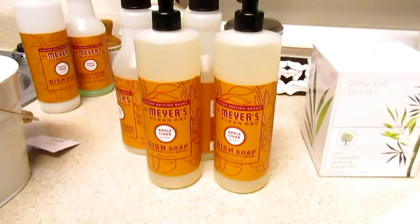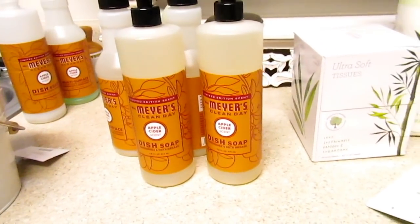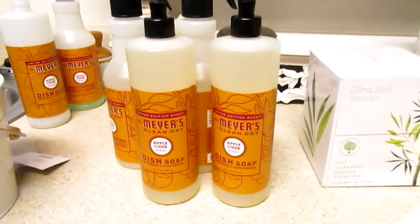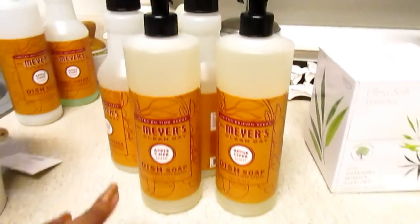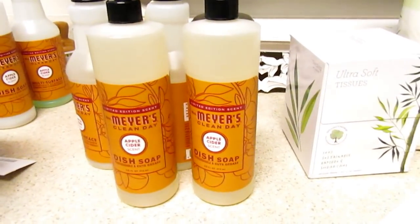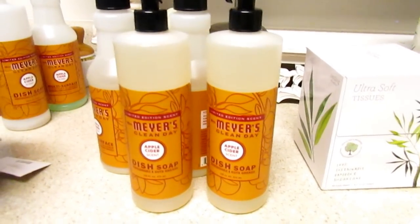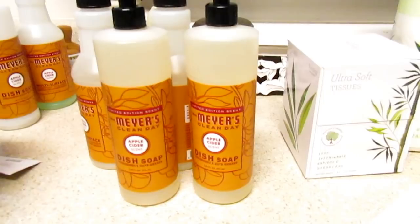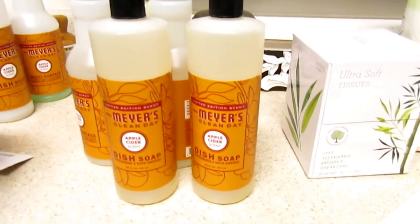I don't want to review everything in detail in this video — maybe I'll do that in another. But this apple cider is my favorite scent for the fall collection. It gets really sudsy. Sometimes with certain Dollar Tree dish soaps the suds wouldn't be as sudsy, but with this I don't have to worry about that.